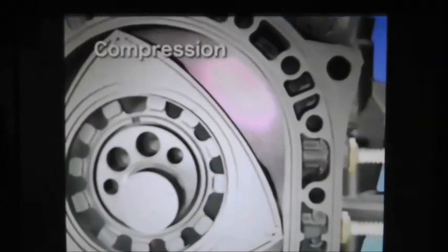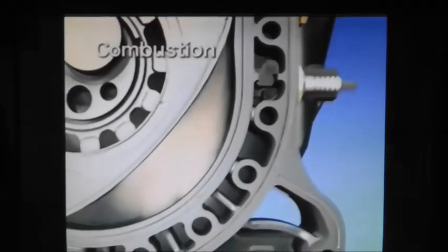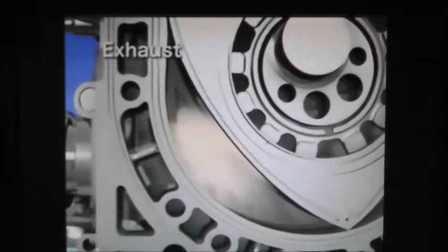The engine has been developed using two, three, and four rotor designs over the last many years, with many developments to increase durability. In 1991, Mazda even won the 24 Hours of Daytona using the rotary engine.